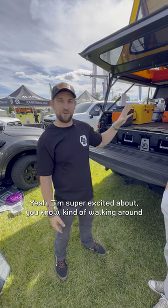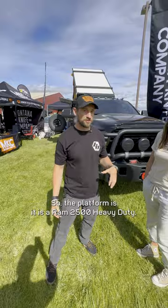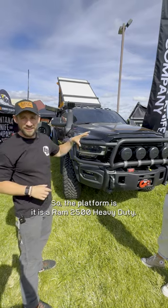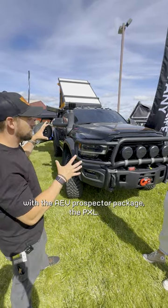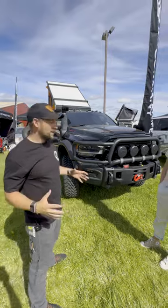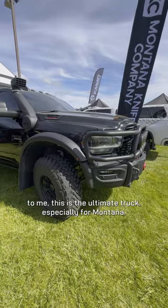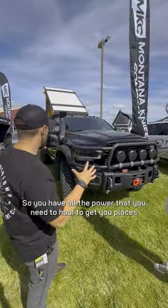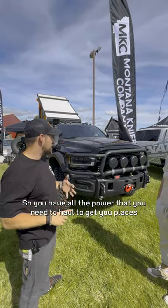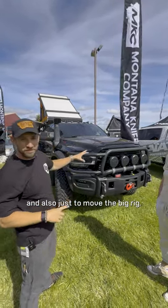I'm super excited about walking around and showing you this rig. The platform is a Ram 2500 heavy-duty with the AEV Prospector package, the PXL. To me, this is the ultimate truck, especially for Montana. You have all the power you need to haul, to get you places, and also to move this big rig.